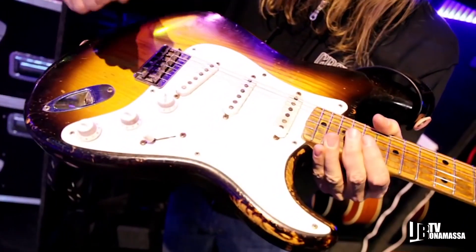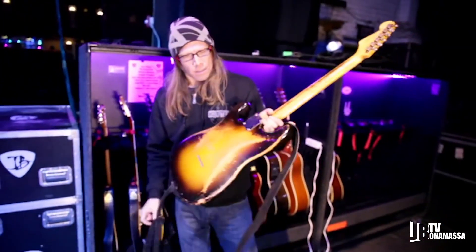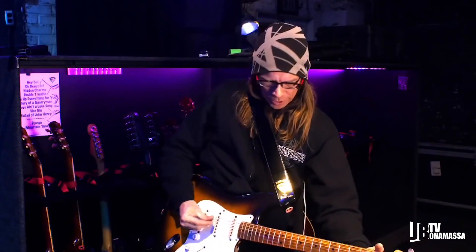This is a hardtail Strat — no tremolo. Don't need it. Don't want to go out of tune anyway. It's nice and beat up, nice and fun. So we have that one twanging away.